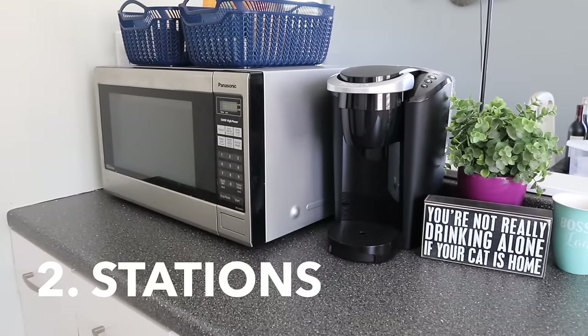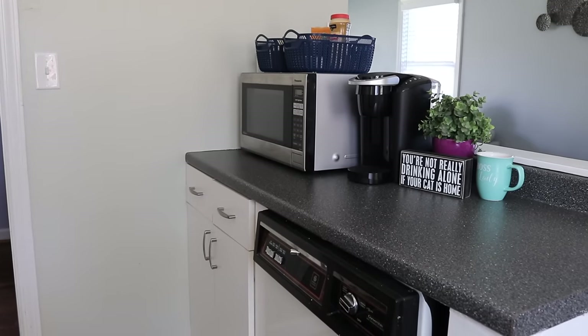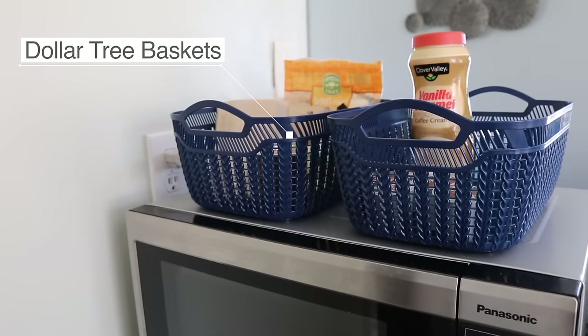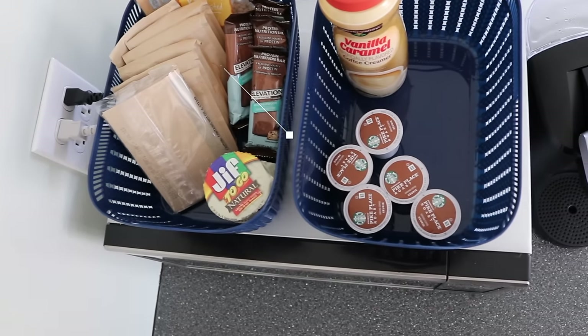Tip two is to create stations. I noticed when I came over there were tons of snack boxes everywhere and they didn't have a designated space for their coffee station. So we created one on the side counter along with some snack bins on top of the microwave. That way they could easily access those things and clutter stays out of the area.